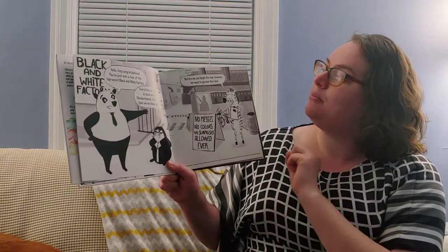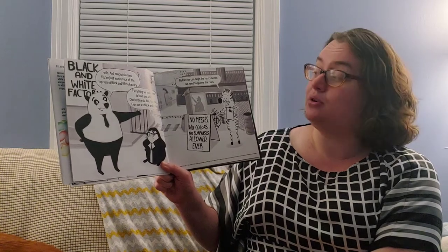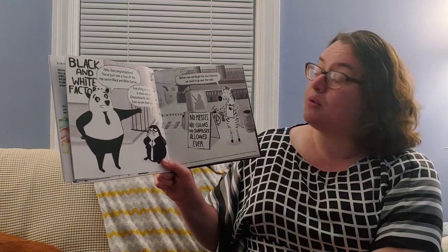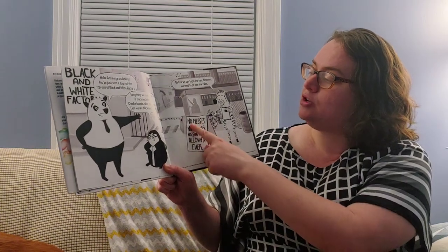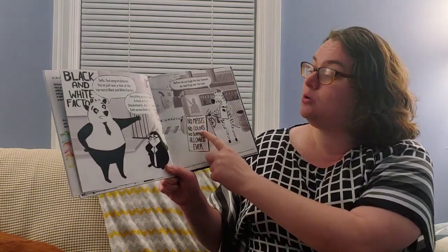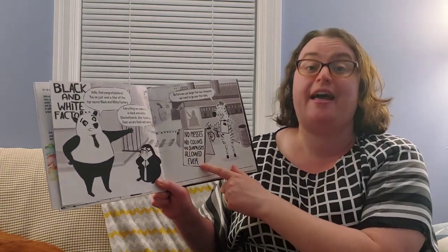The zebra says, before we can begin the tour, however, we need to go over the rules. What do you think the rules are? Let's find out by reading this sign: No messes, no colors, no surprises allowed ever.